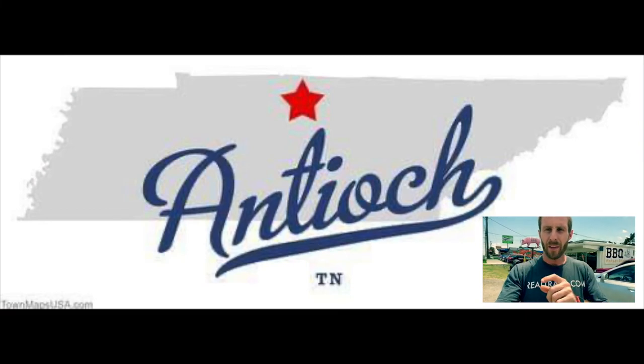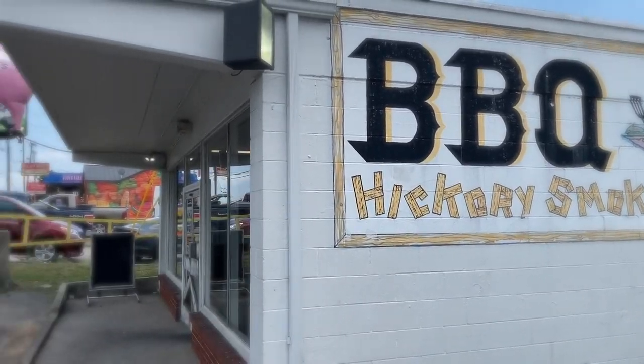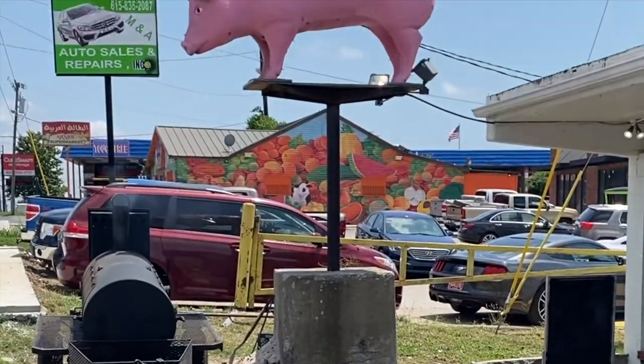Welcome to the first stop on the top five best barbecue places here in Nashville, Tennessee. This is called Fat Boy's Barbecue. We're actually not in Nashville — we're in Antioch, which is a little suburb right on the outside of Nashville, Tennessee. We're about 10 to 15 minutes from the airport depending on traffic, sitting right on Murphy's Grove Pike. I wanted to come over here and show you the smoker right here — this is where a lot of the magic happens for Fat Boy's Barbecue.